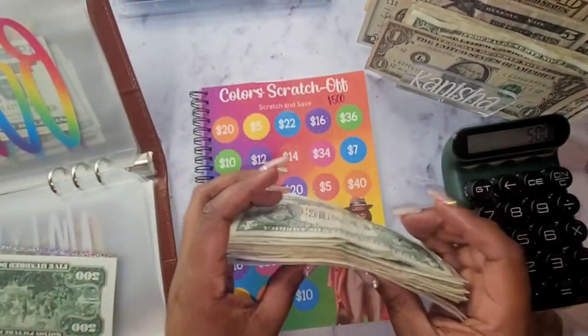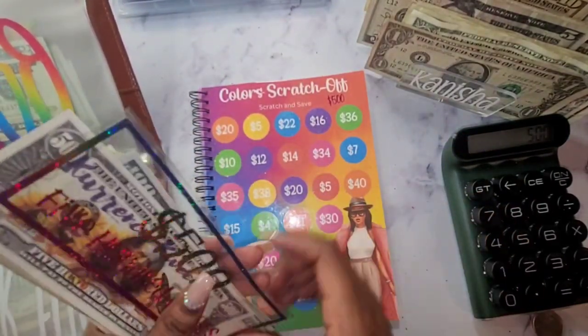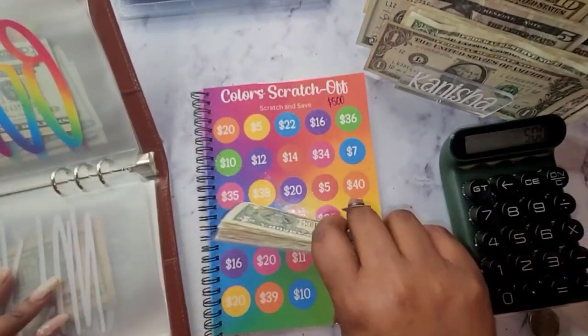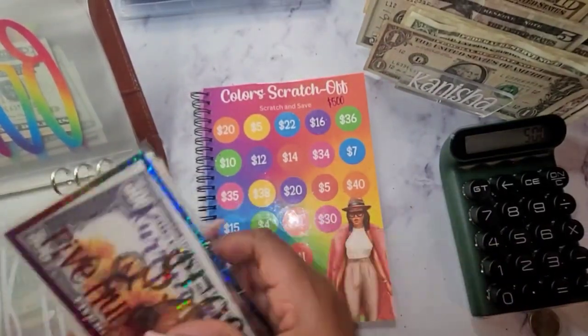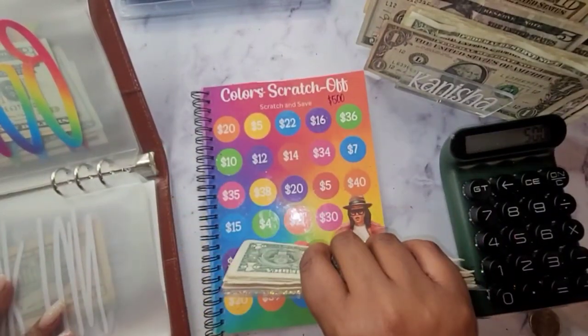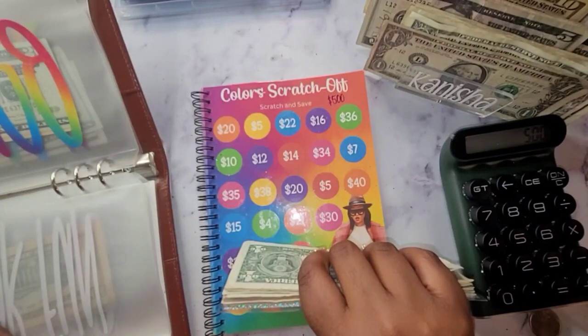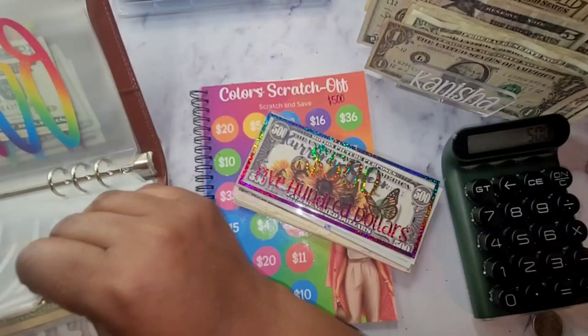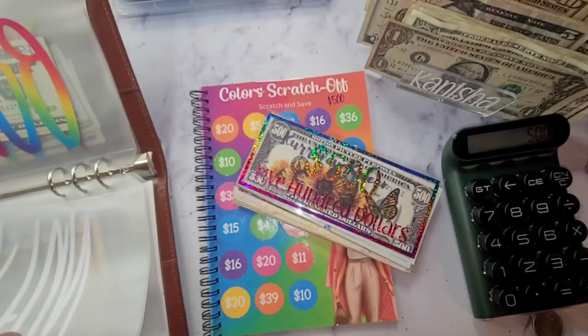All right, so we have $500 there for fun, and then we have $1,500. So that's $1,500 in my savings challenge for fun. And I think the next one we will do is our $600 savings challenge.